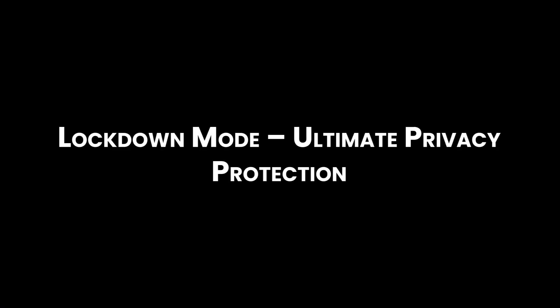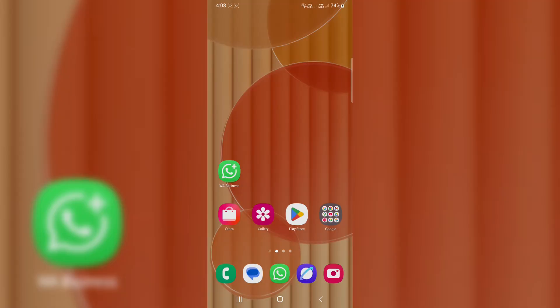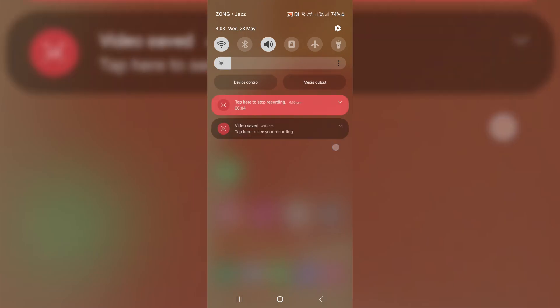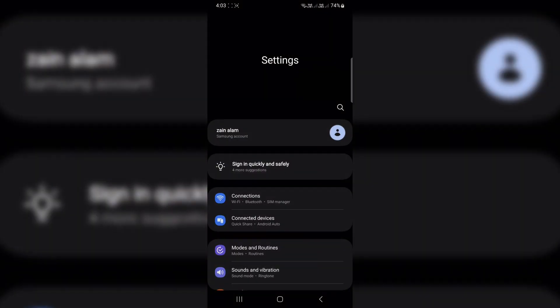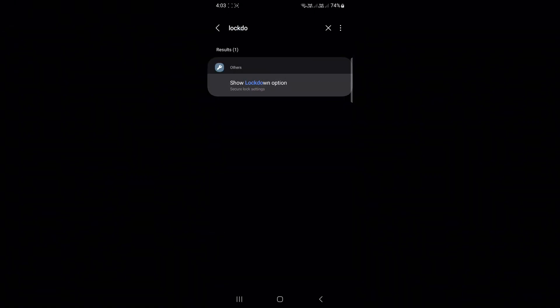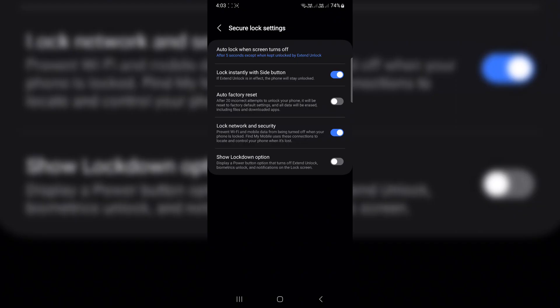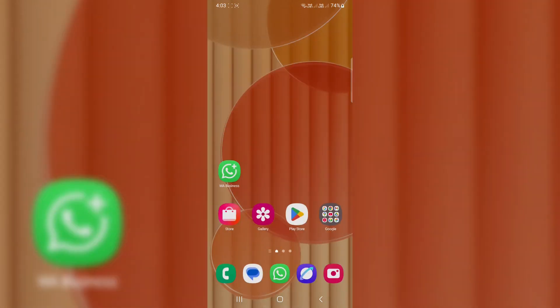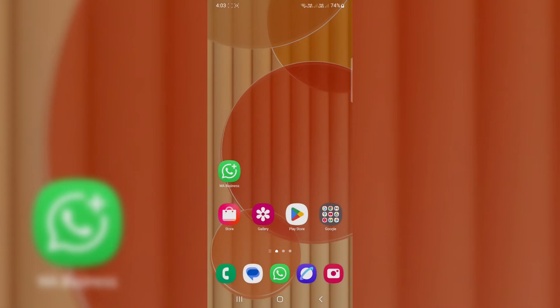Lockdown Mode: Ultimate Privacy Protection. Worried someone might unlock your phone while you sleep? Use Lockdown Mode — it disables Face ID and fingerprints, hides all notifications, and forces a PIN or password to unlock. To enable it: one, go to Settings and search for Lockdown. Two, turn on 'Show Lockdown option.' Three, now when you press and hold the power button, you'll see Lockdown. Activate it whenever you want total phone privacy, especially useful when traveling or in sketchy situations.